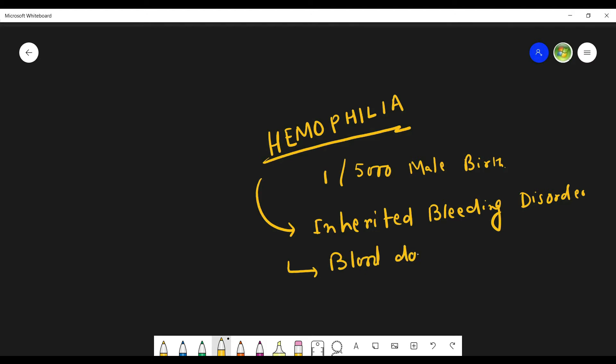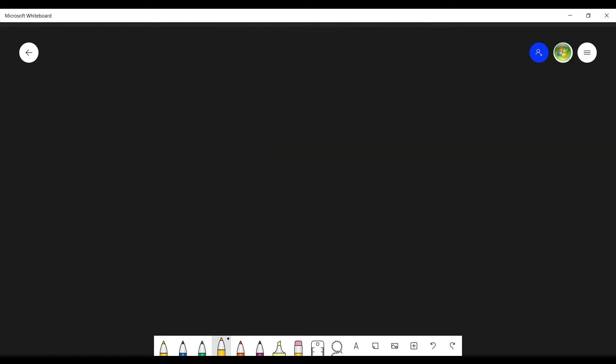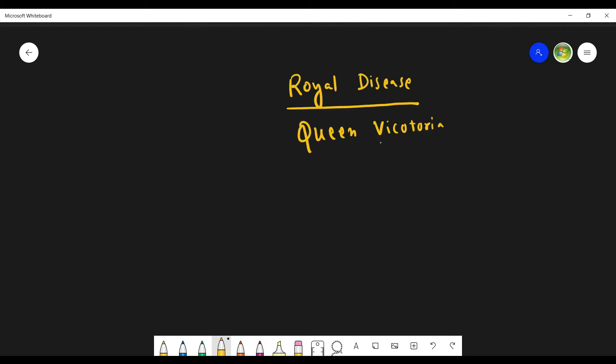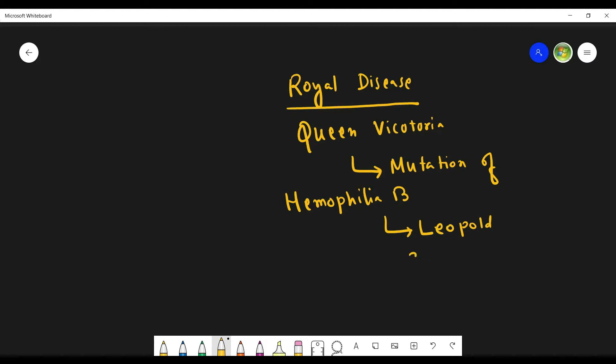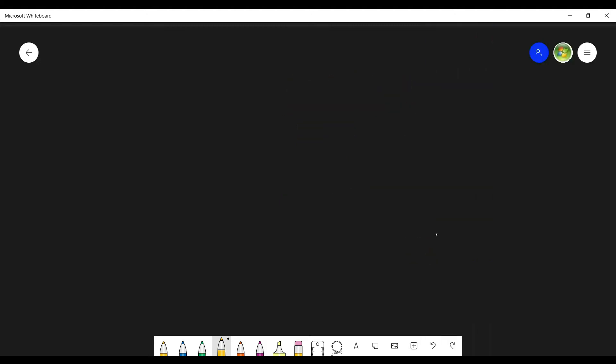In this disease, blood doesn't clot properly. Before going through hemophilia, let us first go through the history of it. Hemophilia was very prominent in European royalty, thus it is known as the royal disease. Queen Victoria passed the mutation of hemophilia B to her son Leopold and two daughters.